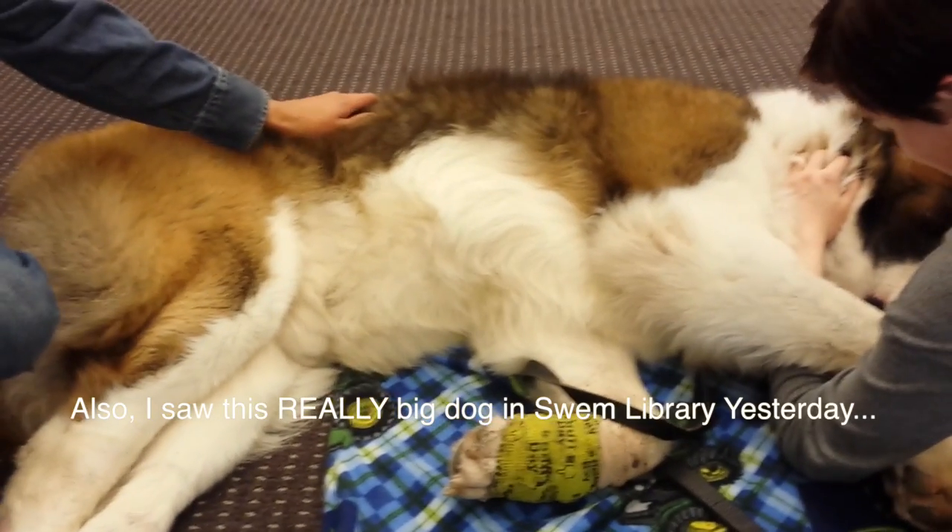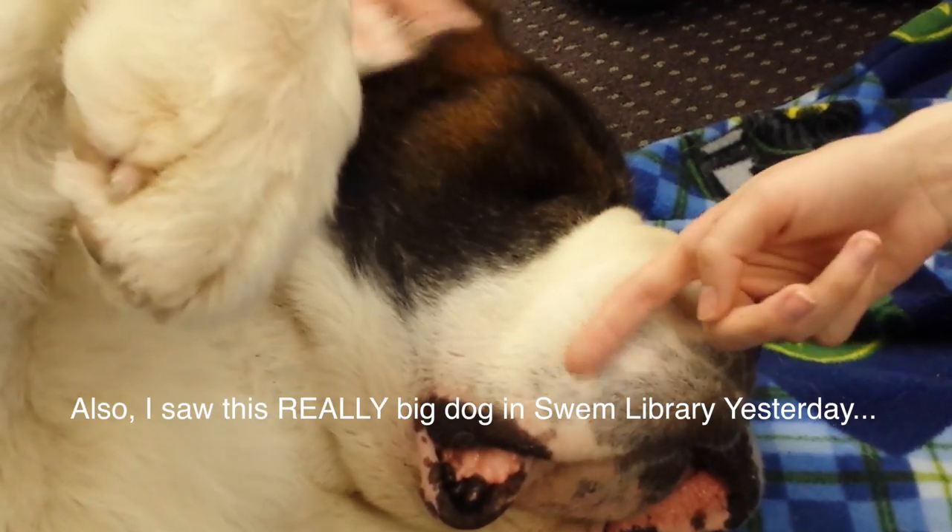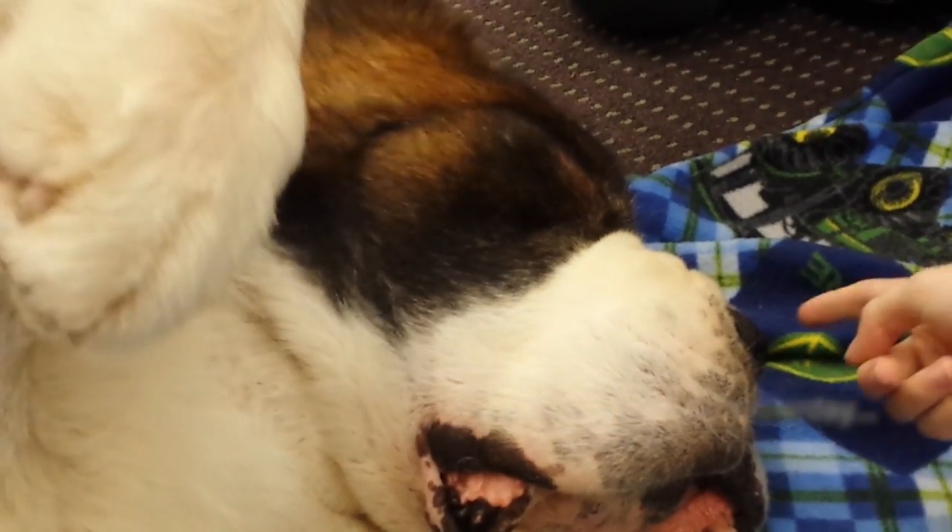Alright, that's about it. I know we all have to study for finals, me included, so I'll talk to you guys later. Good luck with your studies — to see more cool nature videos, click on the link below.